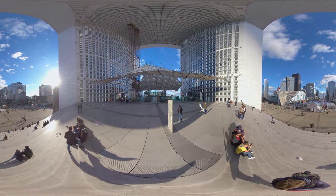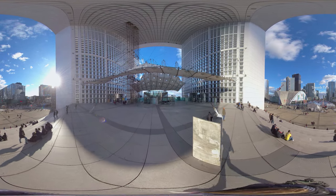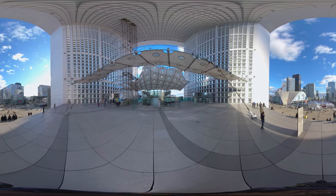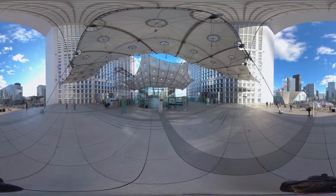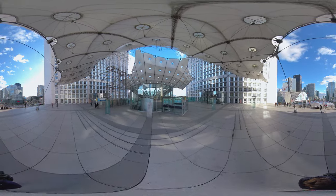We are now under the Grande Arche, a 110-meter high building designed by a Danish architect. It has been built on the historic Parisian axis, going straight to the Arc de Triomphe. Inaugurated in 1989 for the bicentennial anniversary of the French Revolution, it cost more than 2 billion francs at the time.